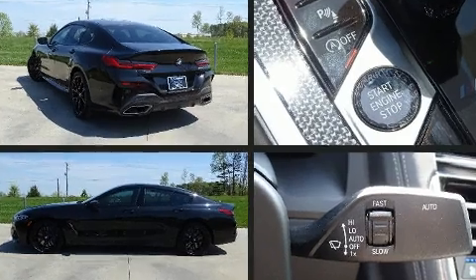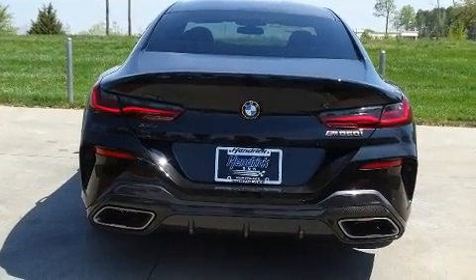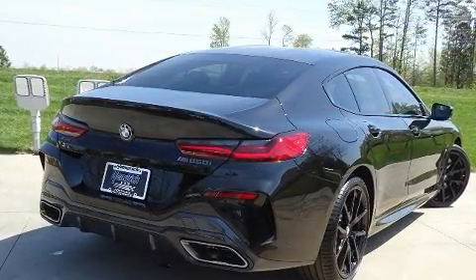BMW prioritized fit and finish, as evidenced by power trunk closing assist, an automatic dimming rear view mirror, automatic dimming door mirrors, and a blind spot monitoring system.